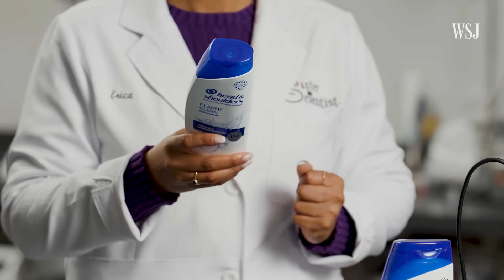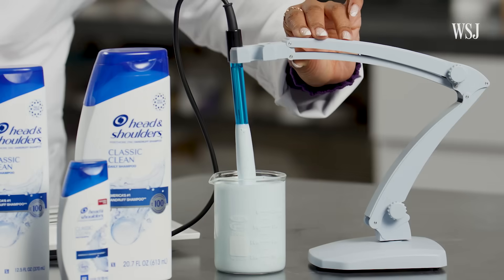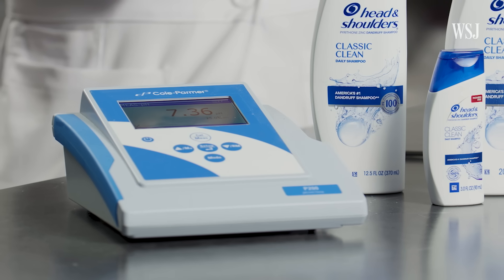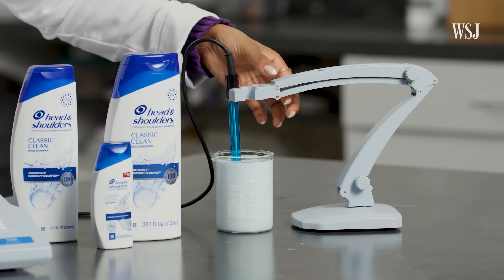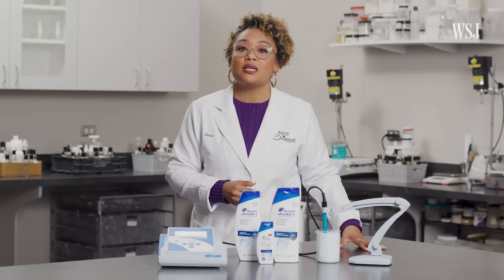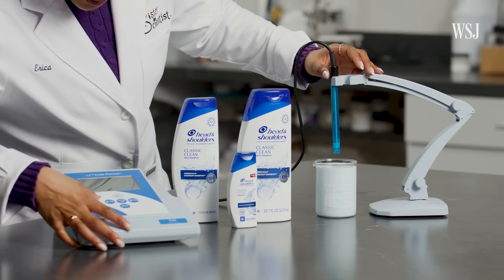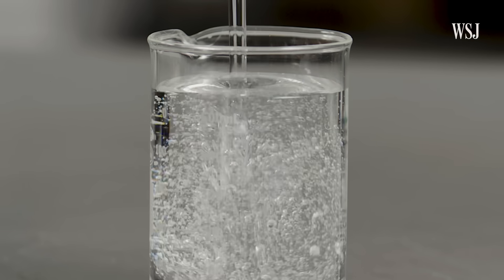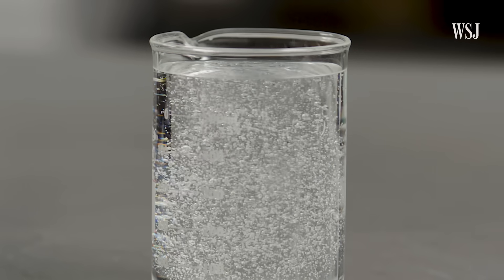Before a product hits the shelf, one crucial element must be tested: the pH. We are measuring a pH of 7.3 for this Head & Shoulders product. This is not abnormal, but it is on the high end of what I would normally see. Head & Shoulders said this reading is in line with the standard range of its formulas, which it said remains America's number one anti-dandruff shampoo, with moisture levels as they are.